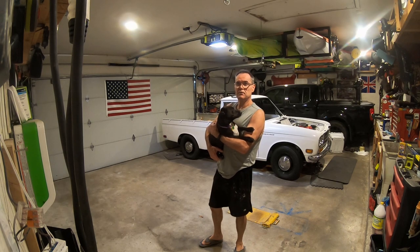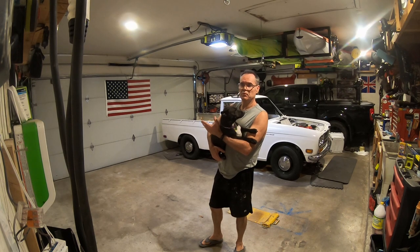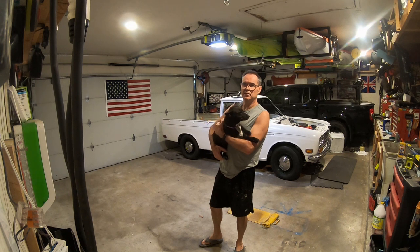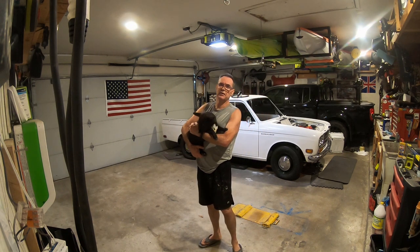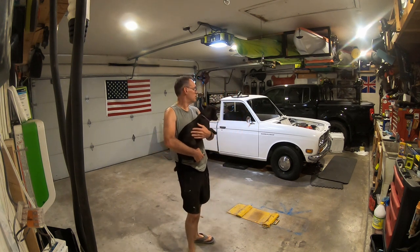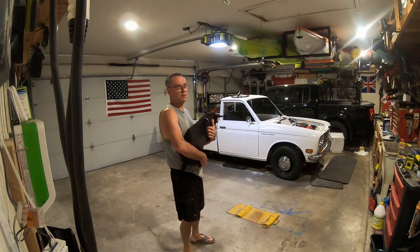Hey, welcome to my channel. People call me Nissan because I've had Nissans since 1984. Basically this YouTube channel is an extension of my nissanat.com website that I've been running for a long time.